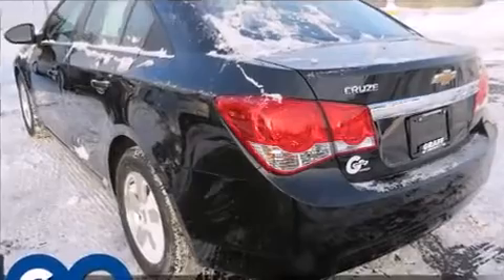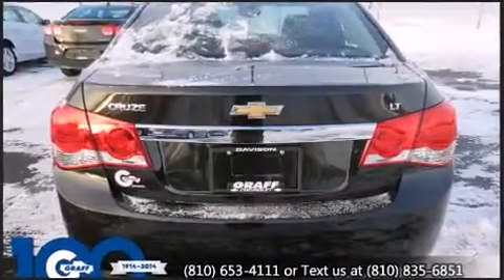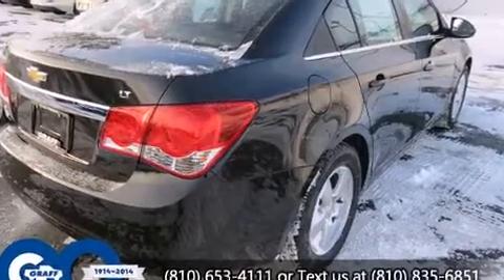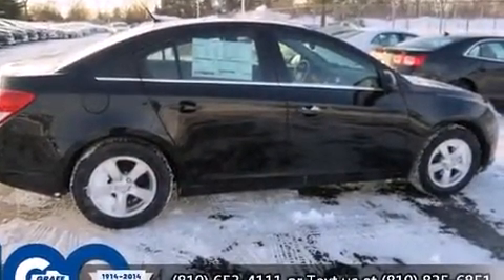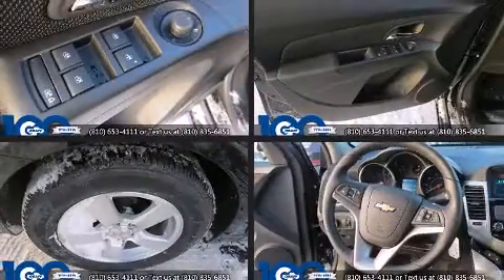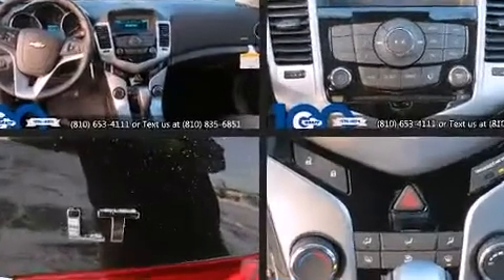A turbocharger is also included as an economical means of increasing performance. All of the premium features expected of a Chevrolet are offered, including a tachometer, a trip computer, an outside temperature display, remote keyless entry, and power windows. Premium sound drives six speakers, providing you and your passengers a sensational audio experience.